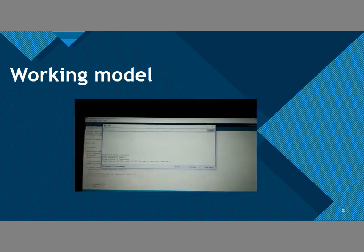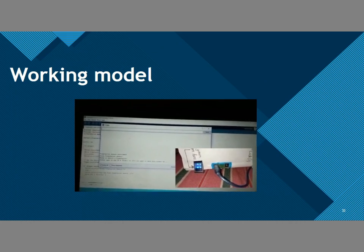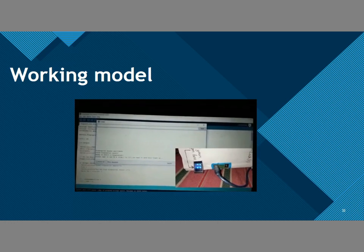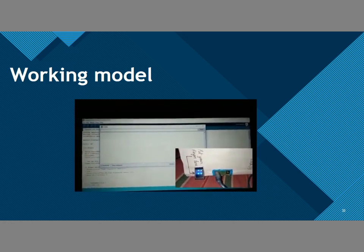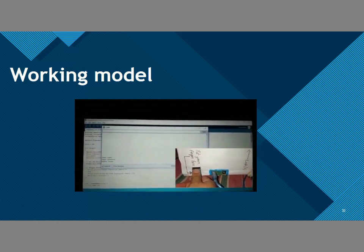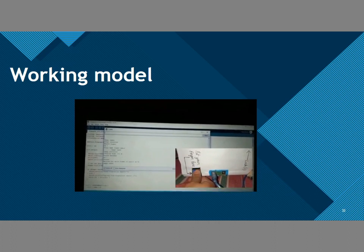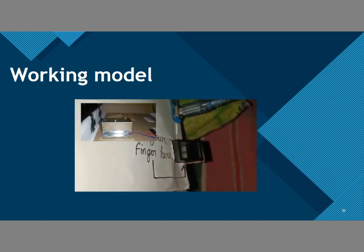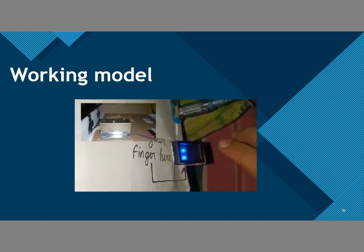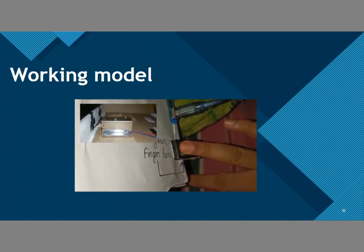Let's show the working model of our project. I will enroll my fingerprint by running the fingerprint sensor enrollment code. I will type ID1 — it can store 128 fingerprints. I type ID1 and press Enter, then put my fingerprint on the sensor. Remove finger. It says to place the same finger again. ID1 is stored. Using my authenticated finger, the lock will open. If I put an unauthorized finger, the lock will remain closed.